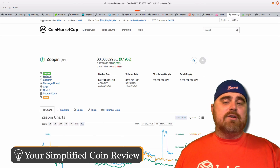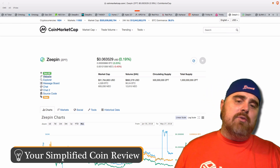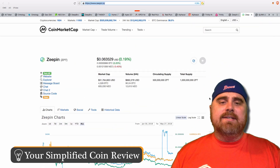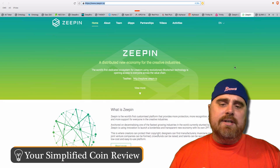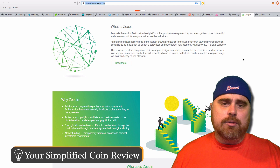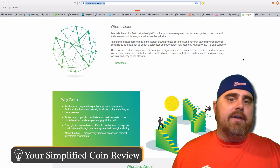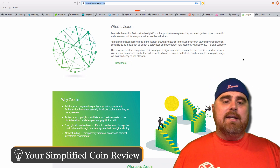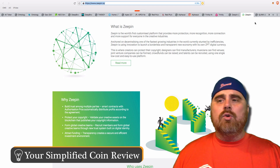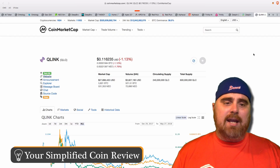Zepin is coming in at number 267, almost $32 million in market cap, with a total supply of 1 billion tokens. You can think of Zepin almost like Po.et. It's the world's first customized platform that provides more protection, recognition, connection, and support for everyone in the creative industries. So if you are a content creator, this might be a project you want to invest in — it's basically trying to put content protection on the blockchain. There's nothing worse than having your content stolen and other people monetizing it, so I really like this idea.